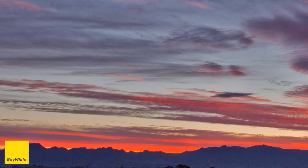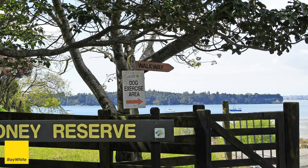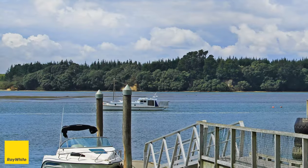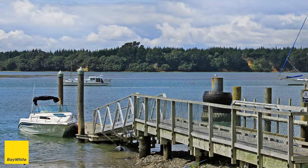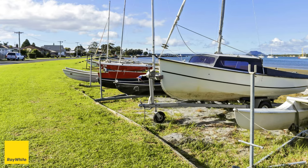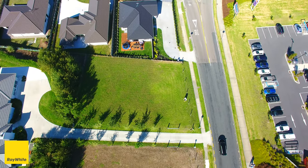The location couldn't be better — right in the middle of Omokaroa, amongst quality homes and opposite the supermarket, shops, cafes, takeaways and medical centre. A couple of minutes walk to two different reserves, one with access to the golf club, and a short drive to the beach, boat ramp and boat club.